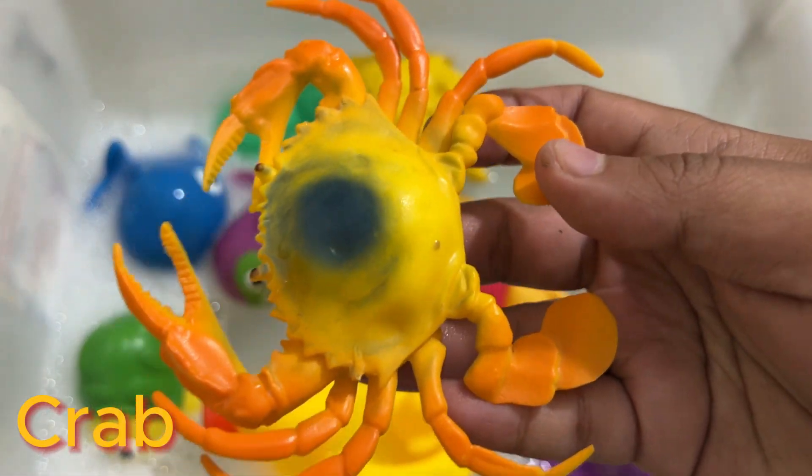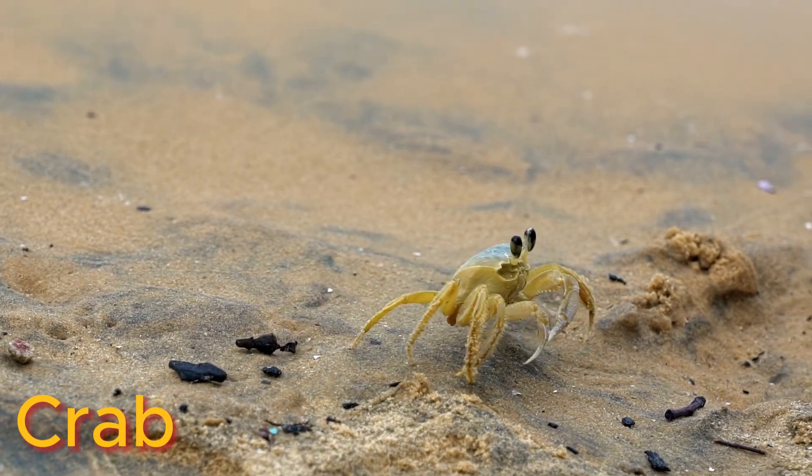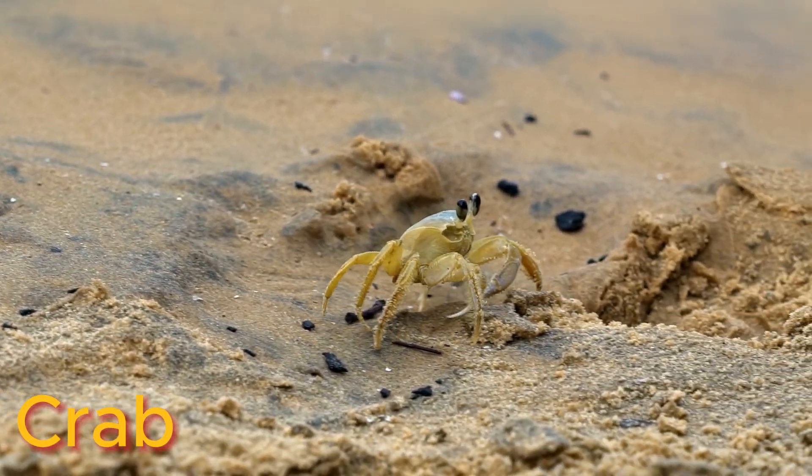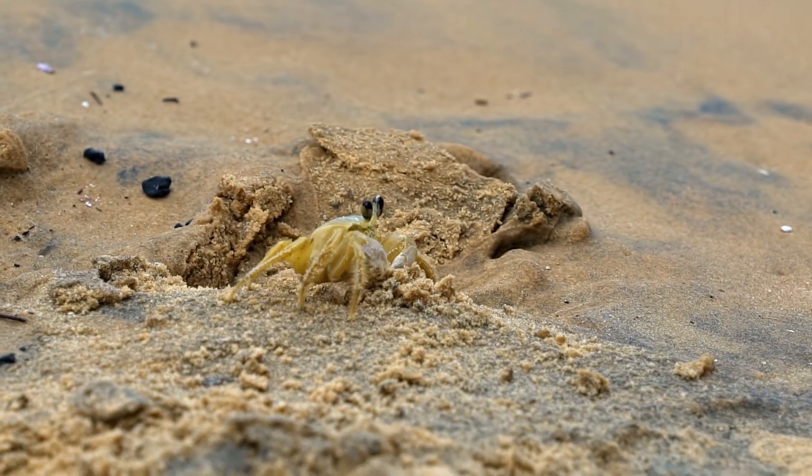Almost all crabs are decapods, meaning they have 10 legs. The hard exoskeleton is a defining characteristic of crabs, lobsters, and prawns.